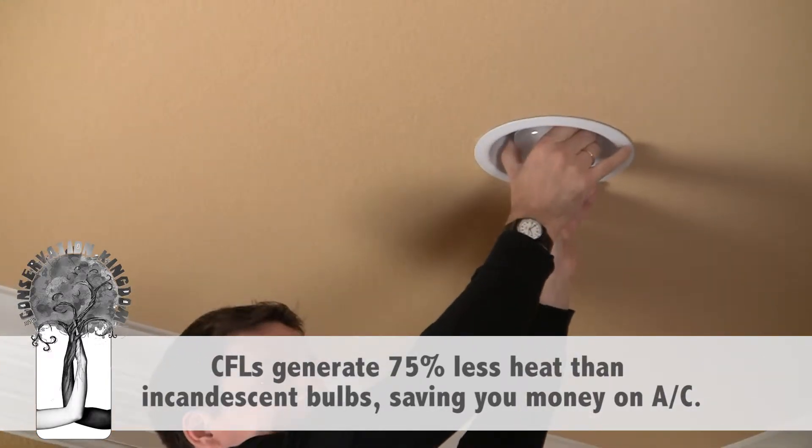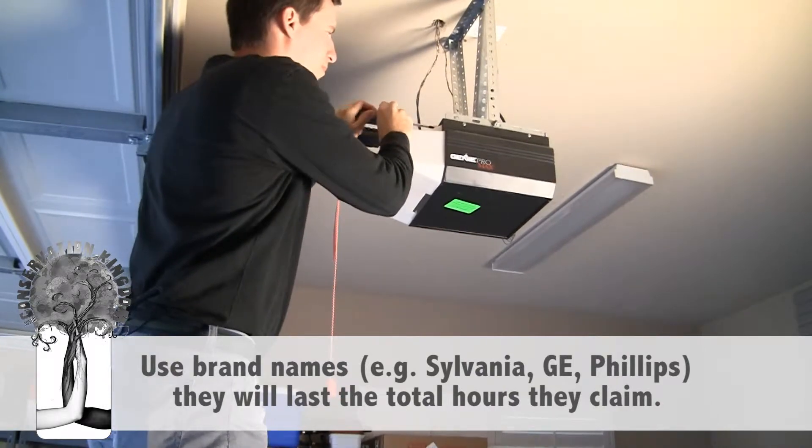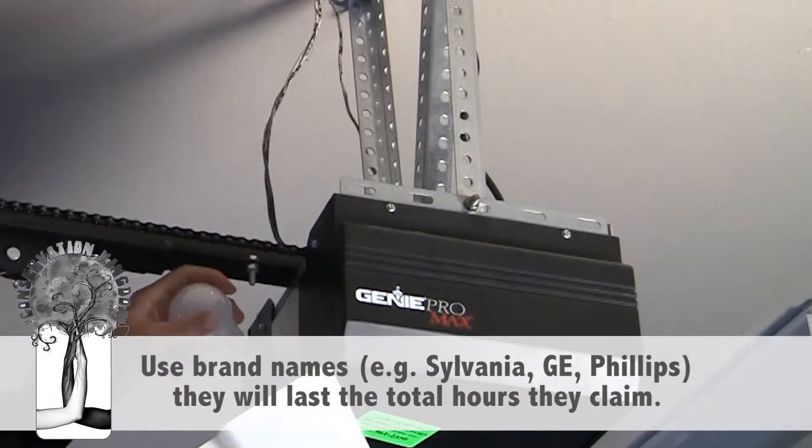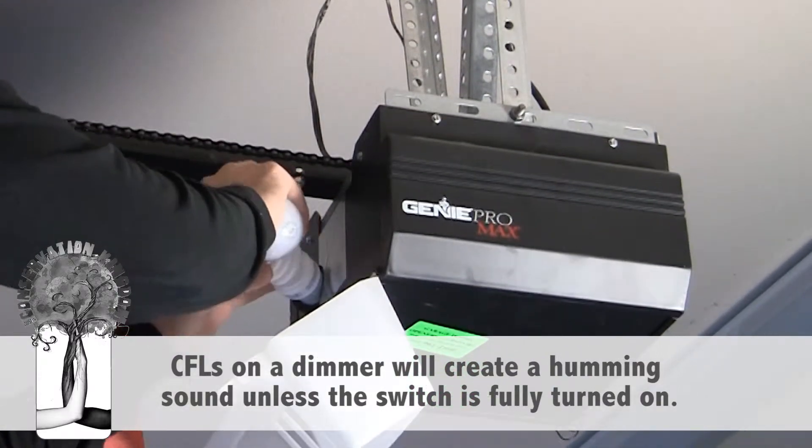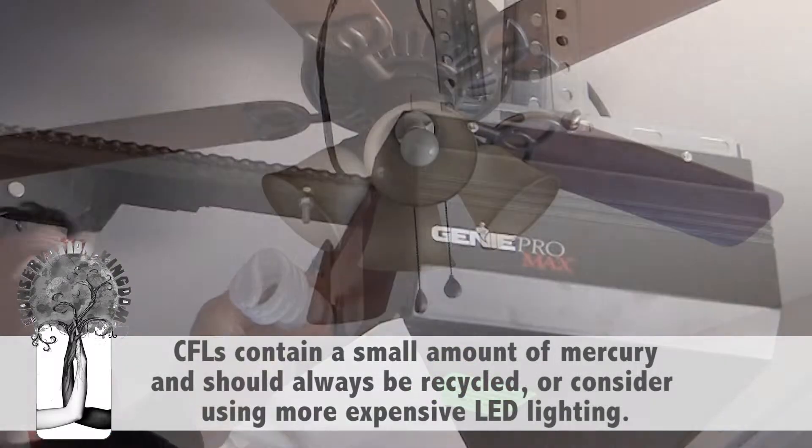CFLs last 4-5 times longer than incandescent light bulbs. Many of the compact fluorescent light bulbs are actually brighter than incandescents, even though they only use 25% of the energy.